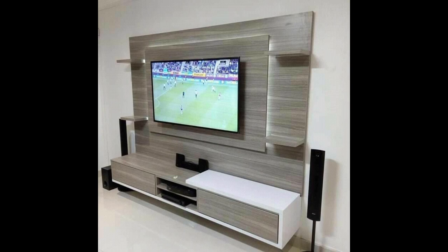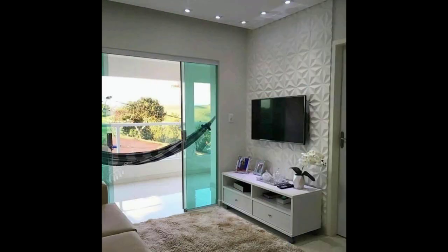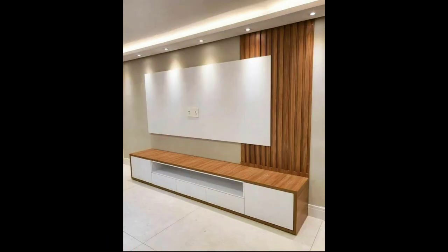Along with these designs, you will find various types of other designs and color combination ideas for your TV units in this video. In this video, I have shared more than 100 ideas for you. I hope you will find these ideas helpful and you will like all the ideas and designs.